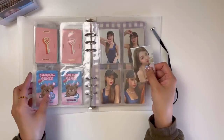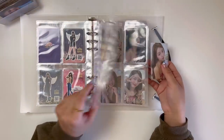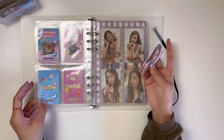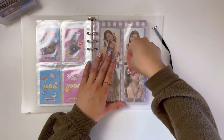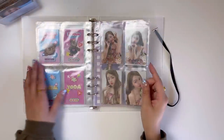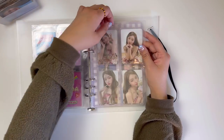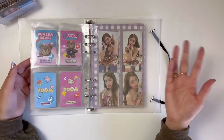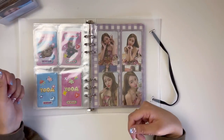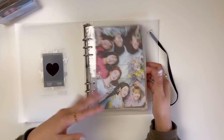Next up is Yua. I just have one photo card for her and that is her last Dun Dun Dance photo card - right here, perfect. For Yua's binder I still have her in the Beyond D pages. I've been lazy about switching her out, so I think I'll just leave her in there because I don't really take her photo cards in and out of their pockets that much. She is all set.